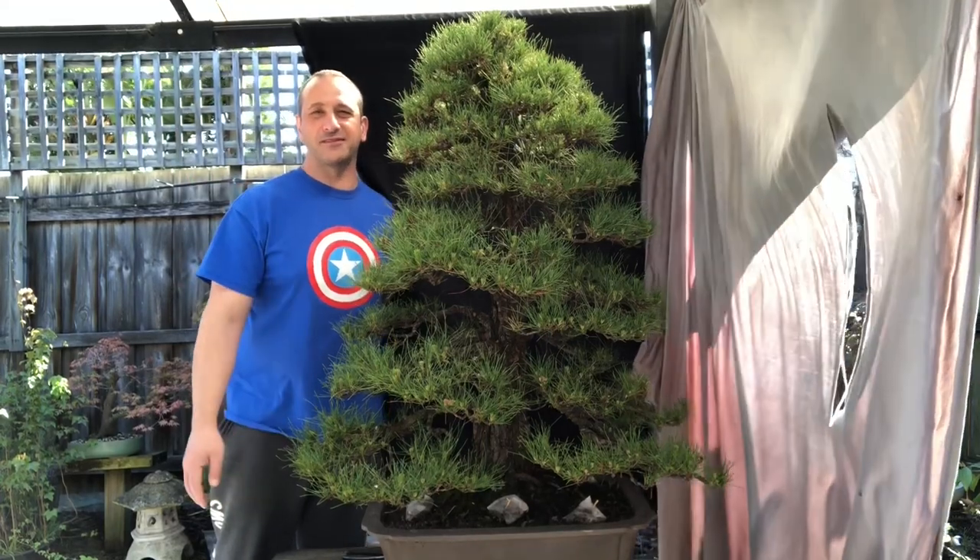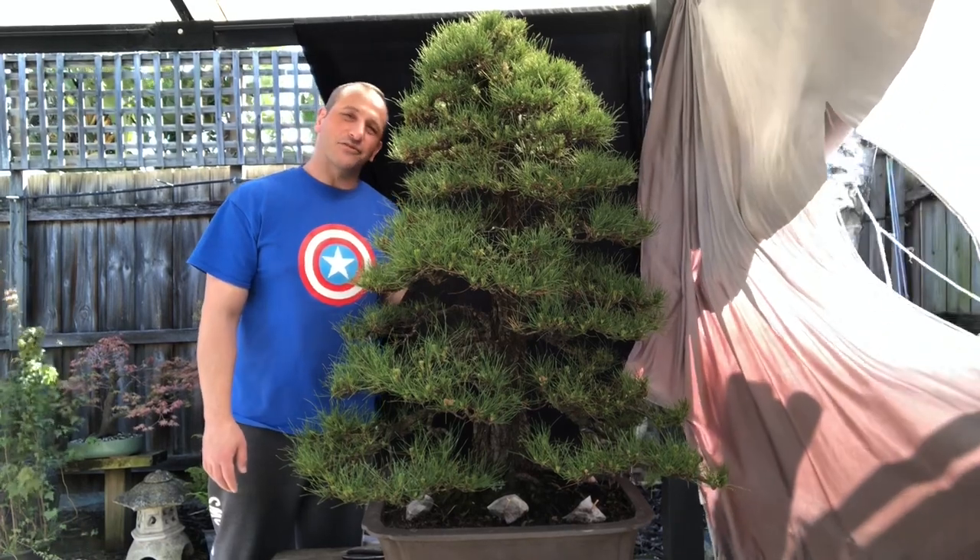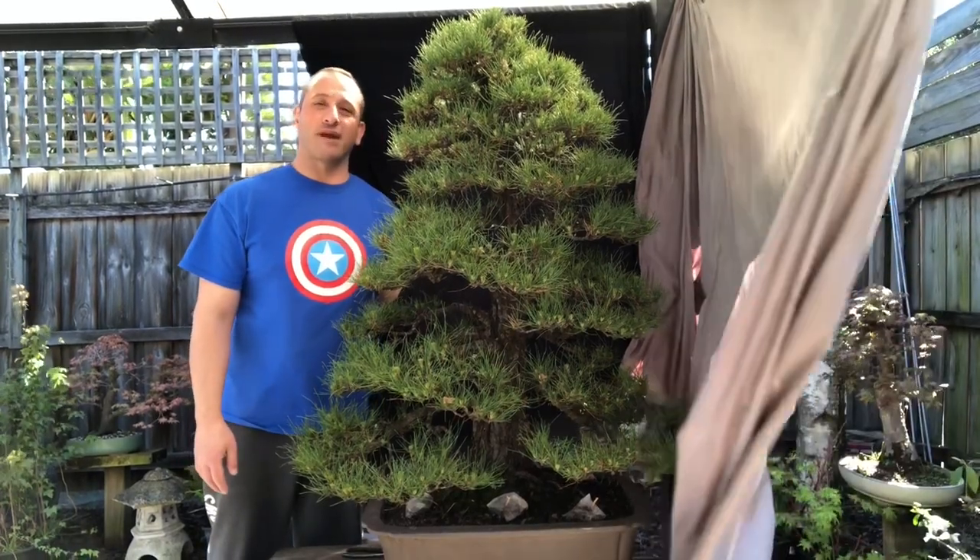G'day YouTube, welcome back to my channel BonsaiWorks. I'm David. Today I'm going to take you through a history of this big Radiata Pine of mine.